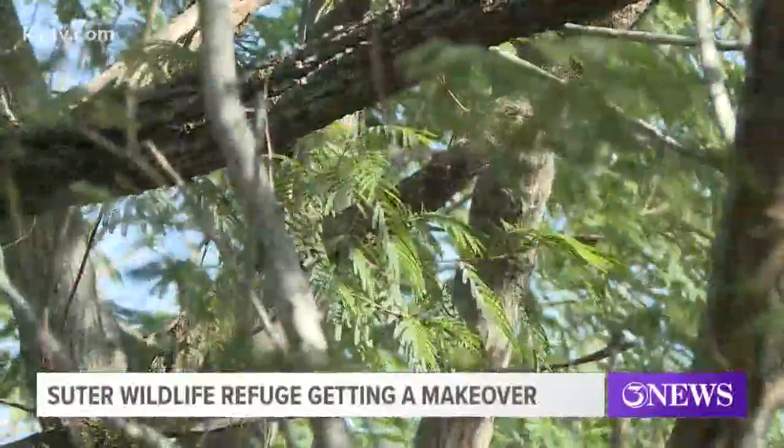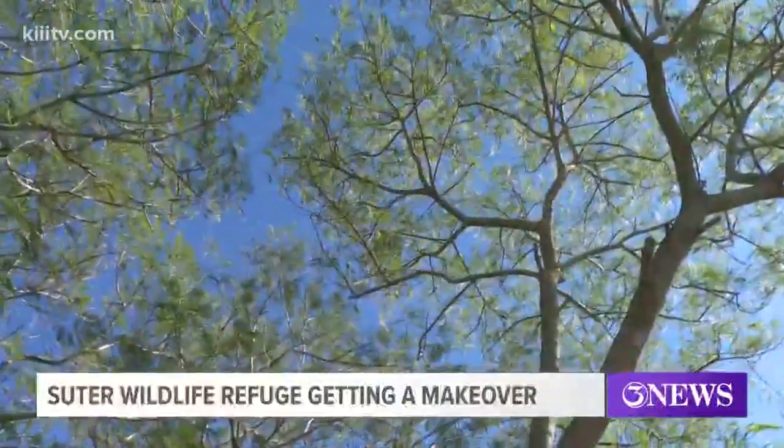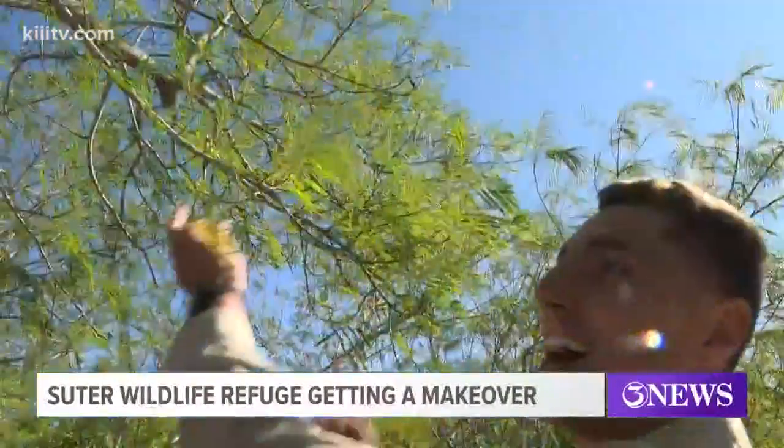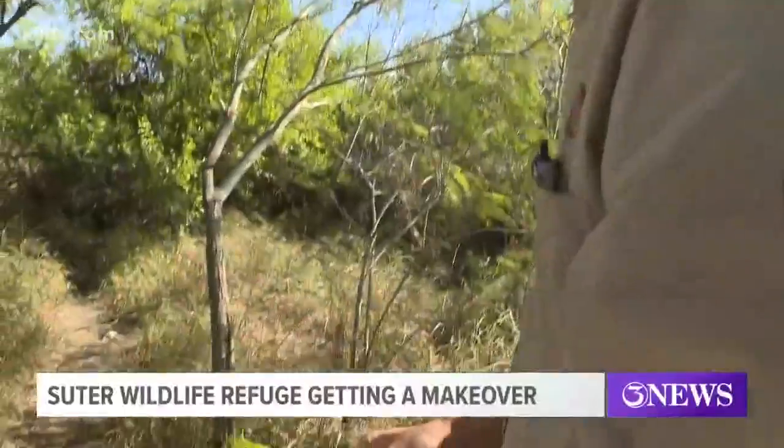In South Texas, Kallman and the city will begin working to restore the native habitat to the Souter Wildlife Refuge. That's thanks to a $30,000 grant from CITCO to help get the project moving forward.